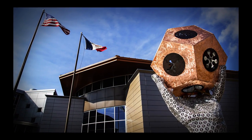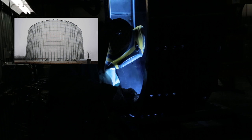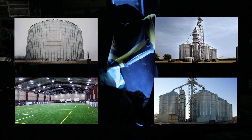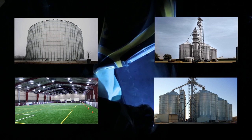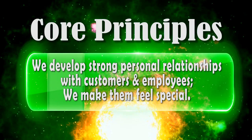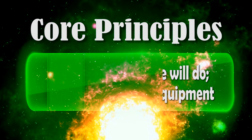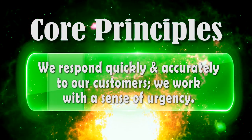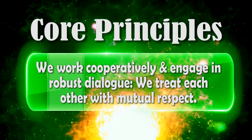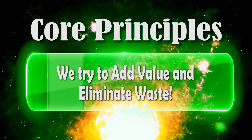Poised and eager to continue our reign as a leader in this industry, Sukup Manufacturing Company meets every challenge head on. If our customers want giant grain bins, towering material handling legs, steel buildings with giant clear span dimensions, and drying capacities well beyond the norm for small farms, we are here to design and manufacture exactly what they need. Our core principles include the development of strong personal relationships with customers and employees. We make them feel special. We do what we say we will do. We stand behind our equipment. We respond quickly and accurately to our customers. We work with a sense of urgency. We work cooperatively and engage in robust dialogue. We treat each other with mutual respect. And it's our goal to add value to our products with an emphasis on eliminating waste.